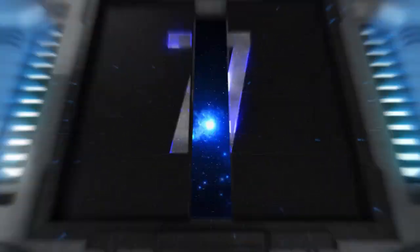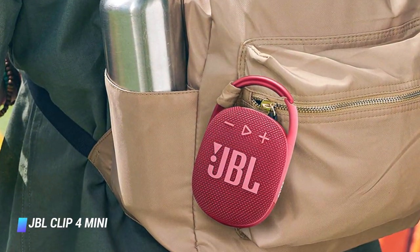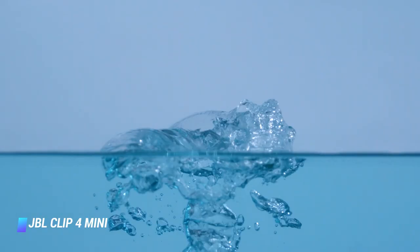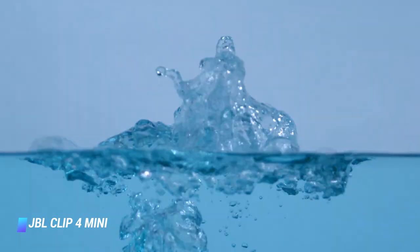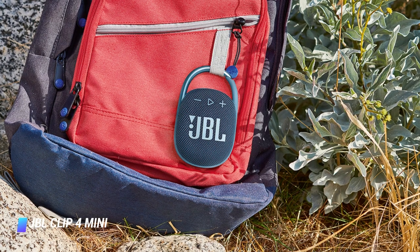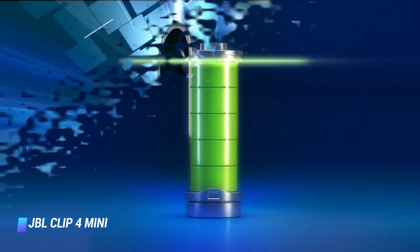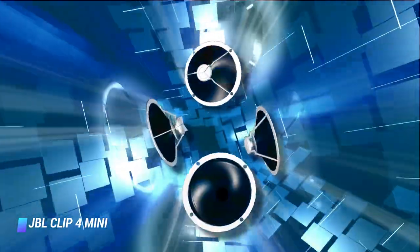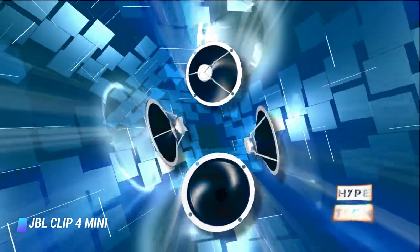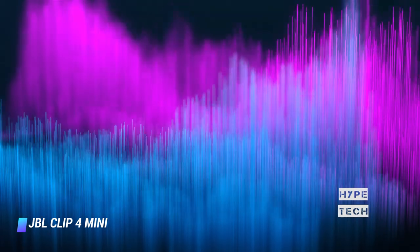Coming in at number 7, the JBL Clip 4 Mini Bluetooth Speaker is our favorite mini Bluetooth speaker. It offers an elegant and durable design with an IP67 rating for water and dust resistance, a powerful audio experience with a surprisingly thumping low end, up-to-date Bluetooth connectivity, and up to 10 hours of battery life. Powered by a single 40mm audio driver, the JBL Clip 4 emits a big sound from its palm-sized form factor, with a respectable harmony between bass, treble, and mid-range.